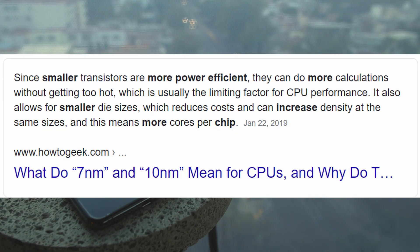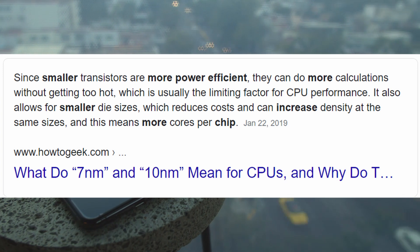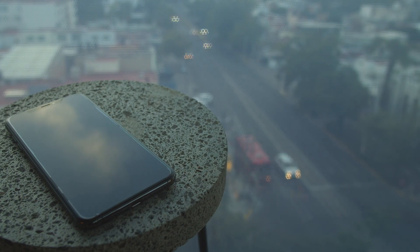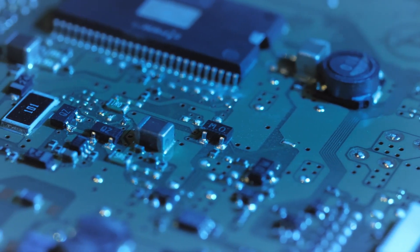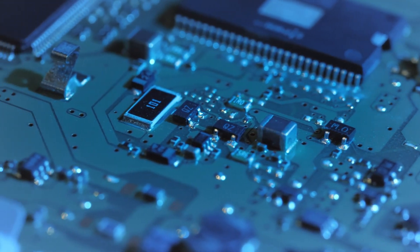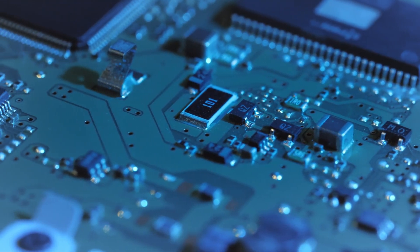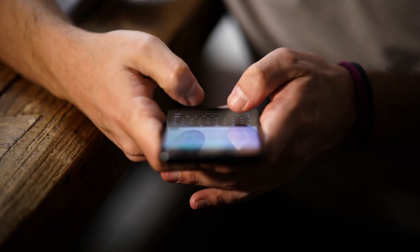Another advantage of smaller transistors is power efficiency. As mentioned earlier, the cost is decreased and performance is increased. It's a win-win situation. This is exactly why every time there's a huge leap in performance, there is definitely a decrease in the size of the CPU.